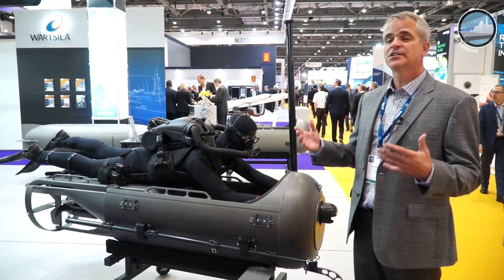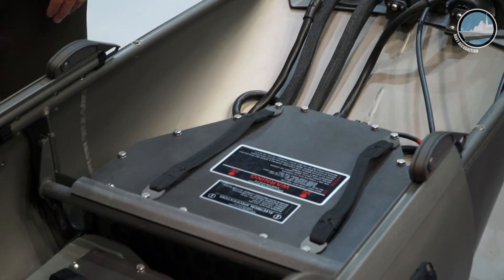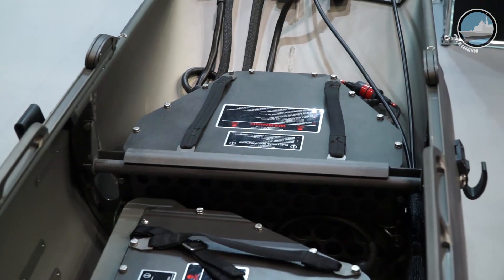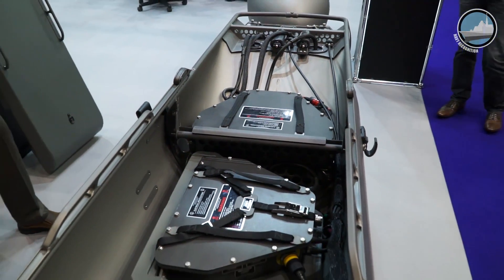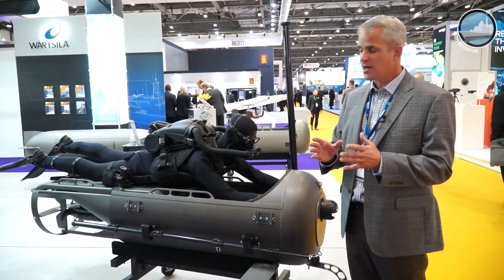We also went a step further and developed a two-thruster model, or dual thruster, which requires a second battery. Two thrusters, two batteries, providing independent redundant propulsion. If you lose a battery, you continue to move. If you have an inoperable thruster, you continue to move. All that together provided the additional speed, range, and payload that customers wanted.